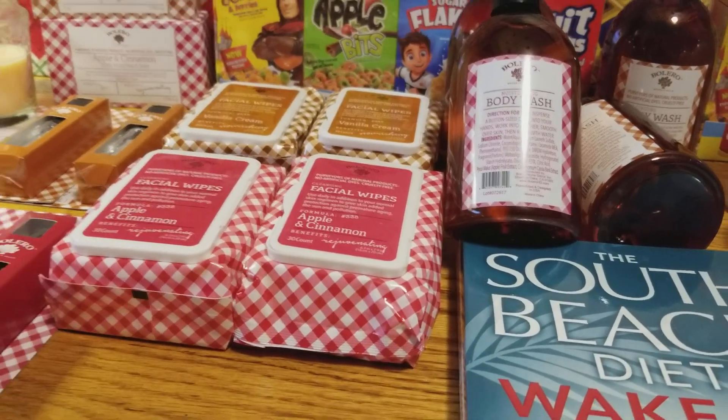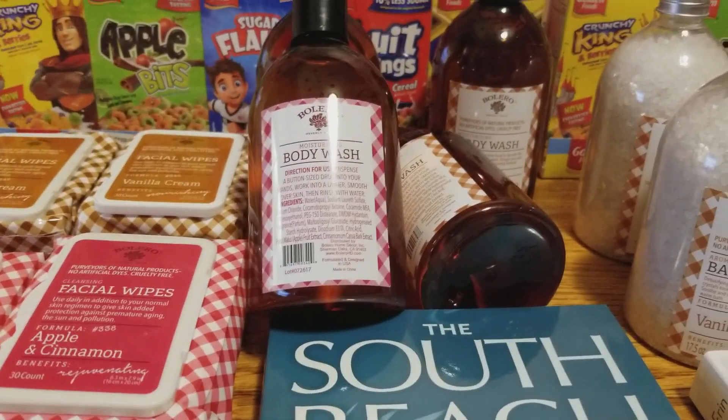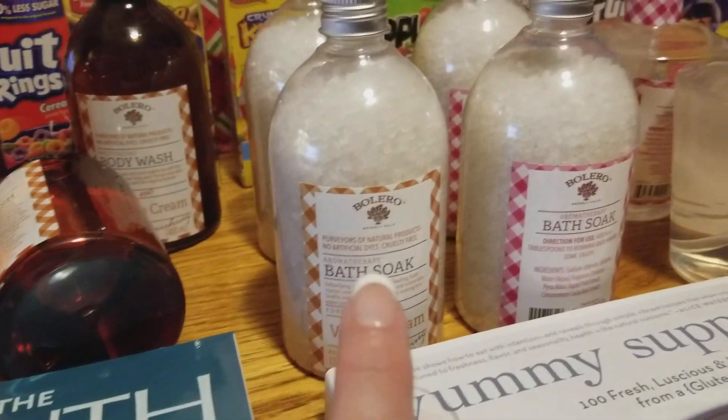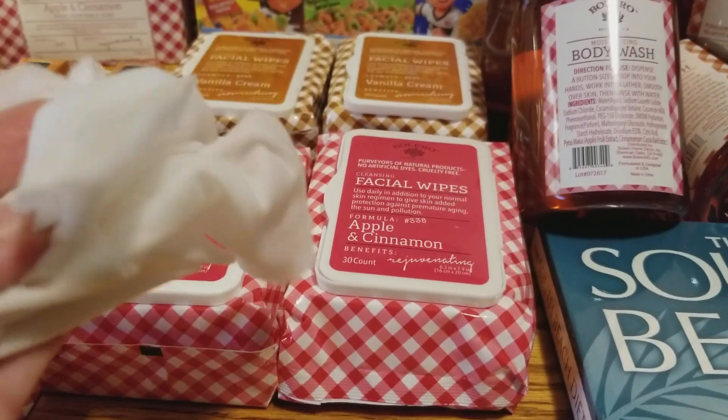The scent on the wipes doesn't smell as strong as the other scents in the same line — it is much lighter. But yeah, no.